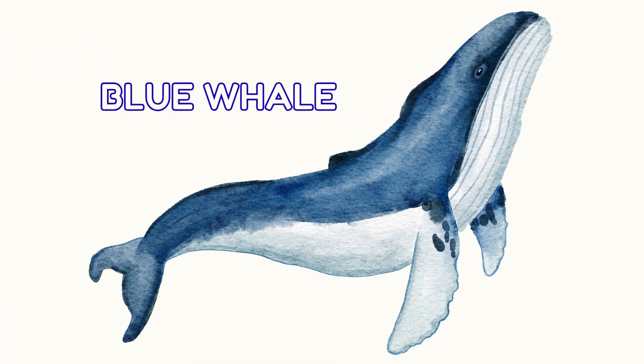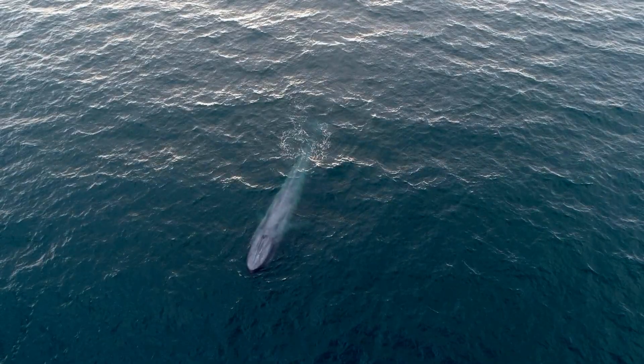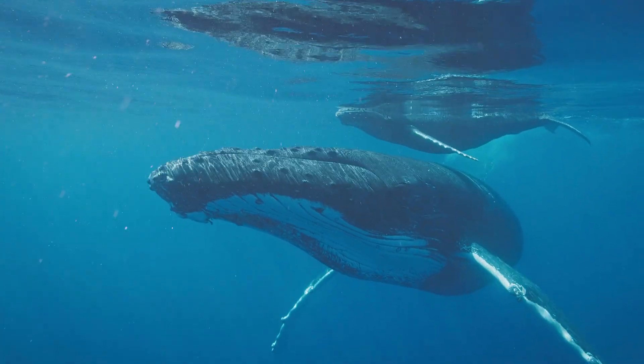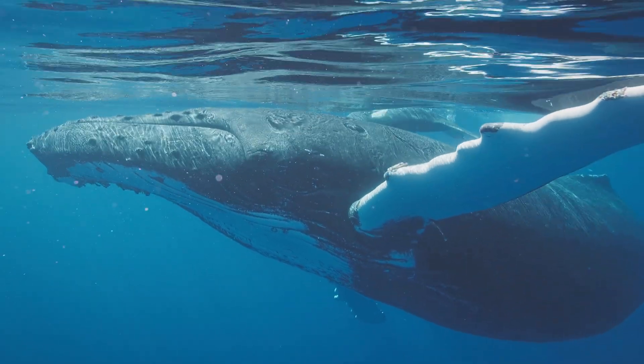It's a whale song! This is a blue whale — the biggest animal on earth. They're as long as two school buses. But don't worry, whales are gentle giants who eat tiny food like krill.